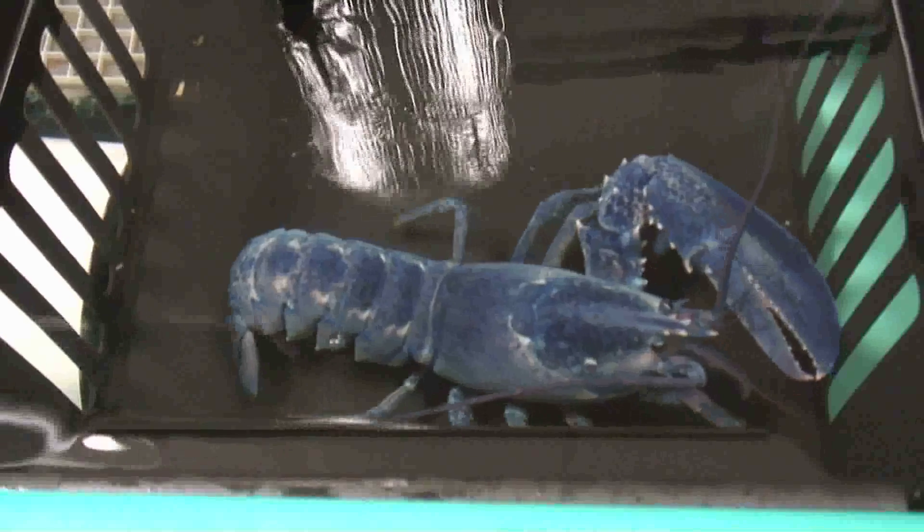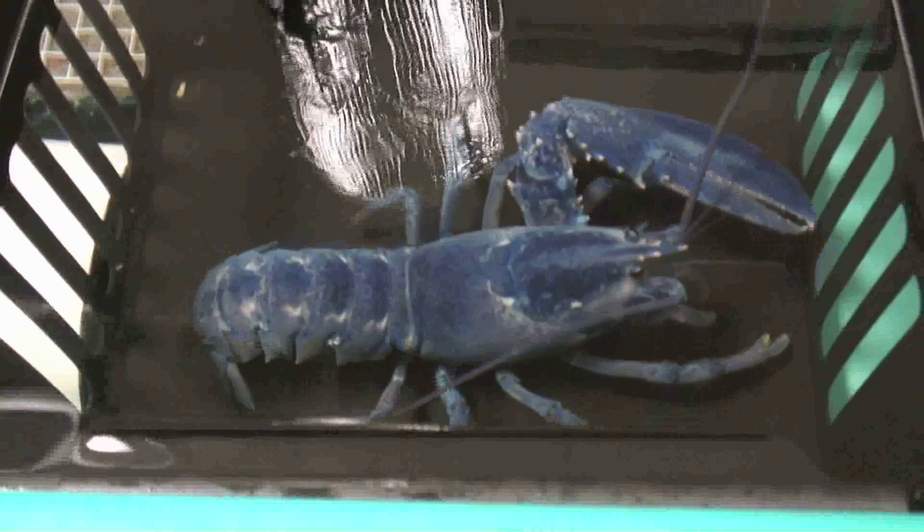He's now in quarantine, separated from all the other lobsters, so he has a chance to grow his shell a little bit thicker. Then we'll put him back in the tank on display.